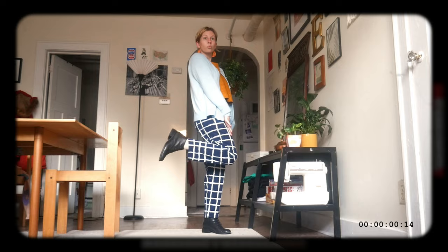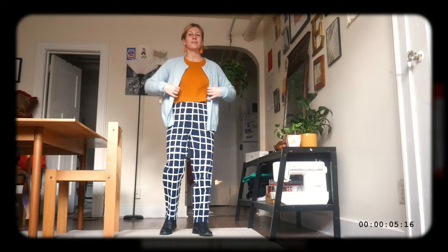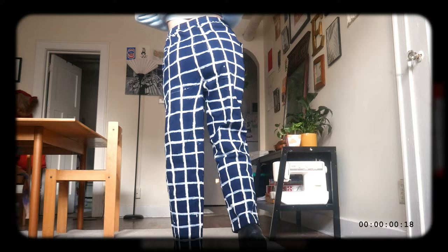I know checkerboard pattern is the trend, but personally I'm a fan of grid pattern because, I don't know, I'm just built different. So that's why I recently painted this white grid pattern onto these thrifted navy blue pants, and I am in love with how they turned out.